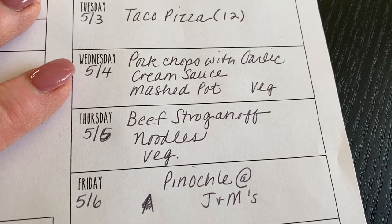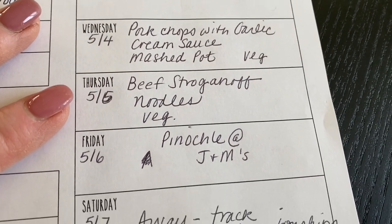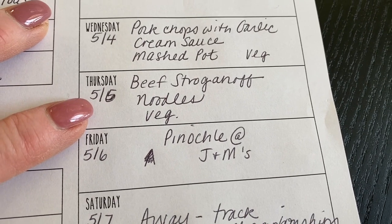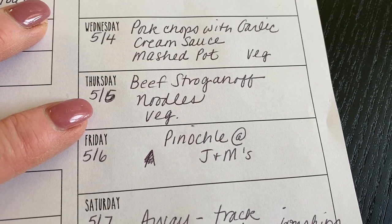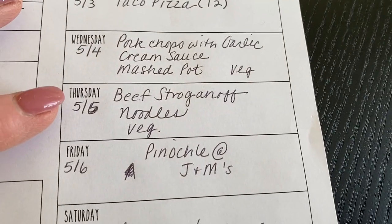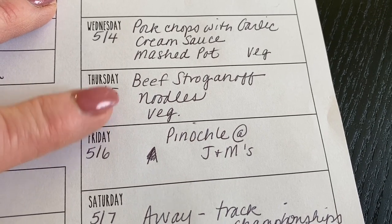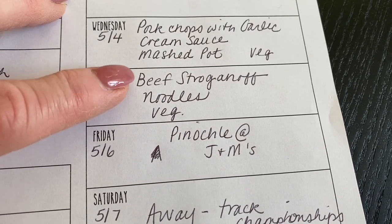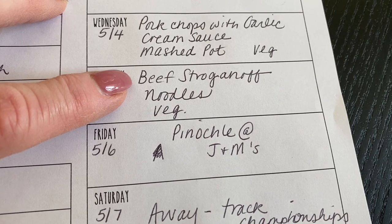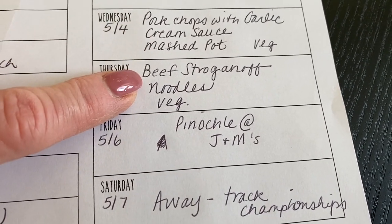Wednesday: pork chops with a garlic cream sauce served with mashed potatoes and a vegetable. Thursday is going to be a higher-point dinner — beef stroganoff served over noodles with a vegetable. The beef stroganoff is either eight or nine points, but it's delicious and I love it, so I fit it in.